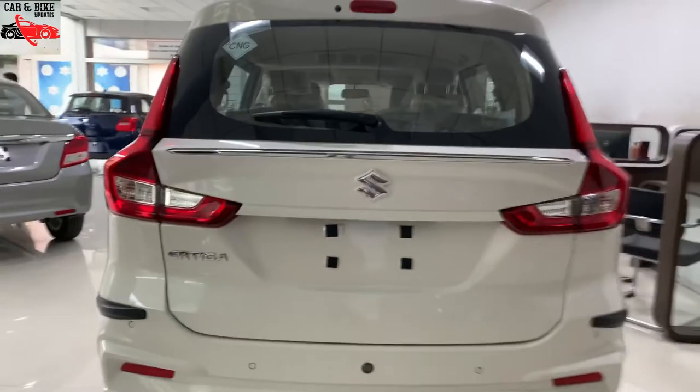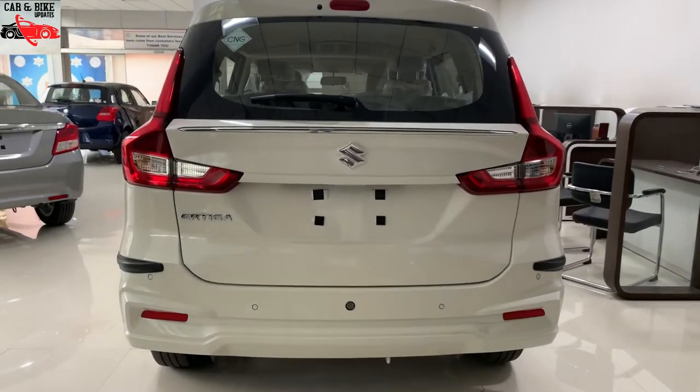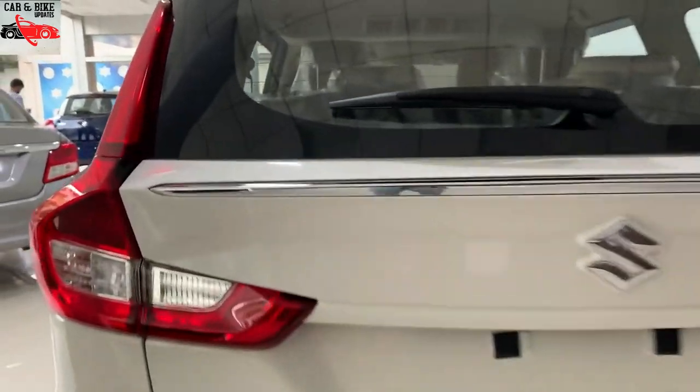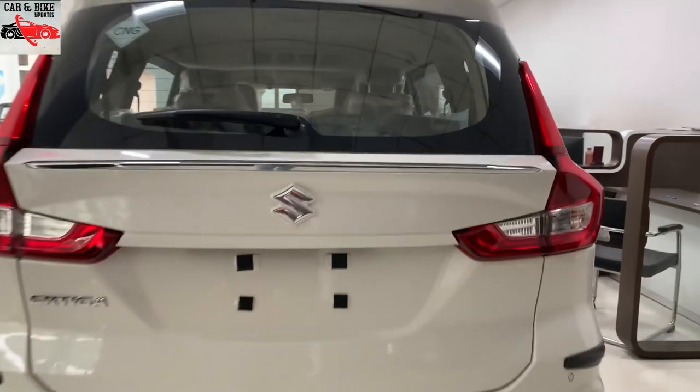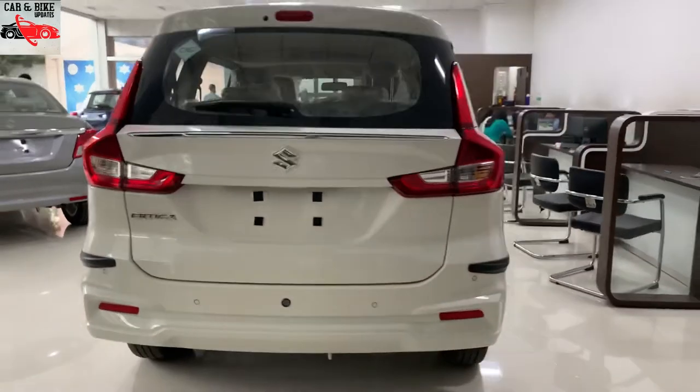In terms of power, the normal petrol model produces 75.8 kW. In the CNG variant, the power output is slightly reduced compared to the petrol model.